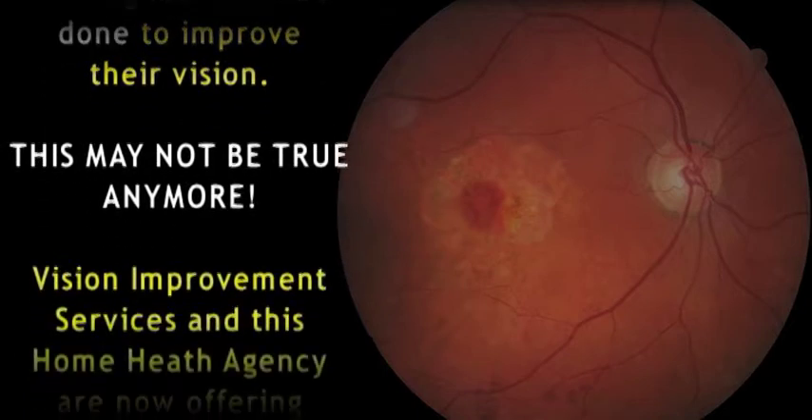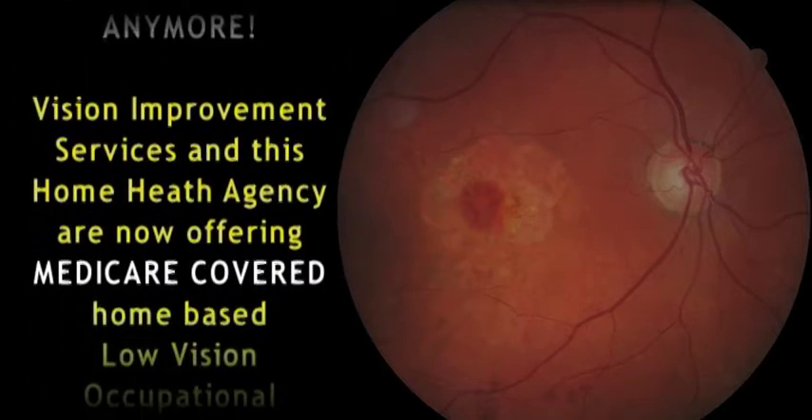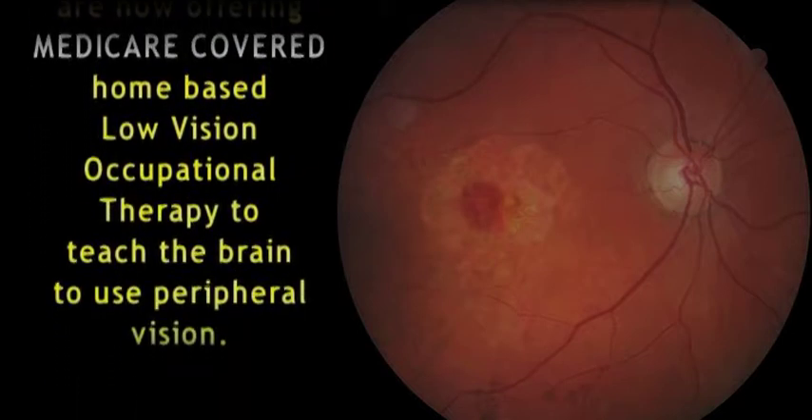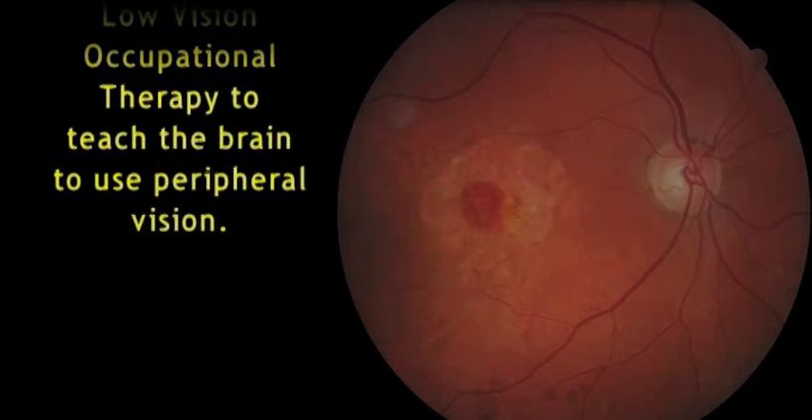Vision Improvement Services and this home health agency are now offering Medicare-covered, home-based, low vision occupational therapy to teach the brain to use peripheral vision.